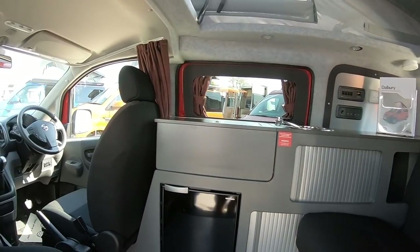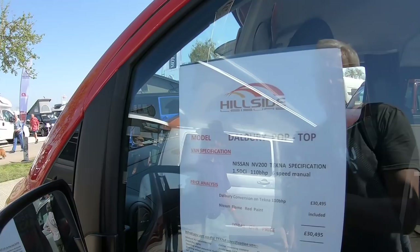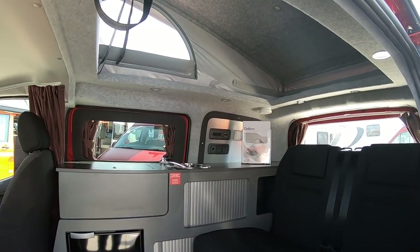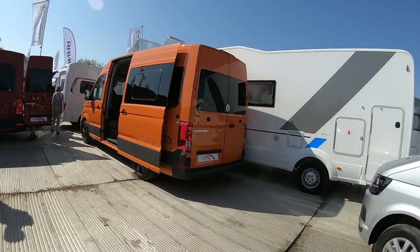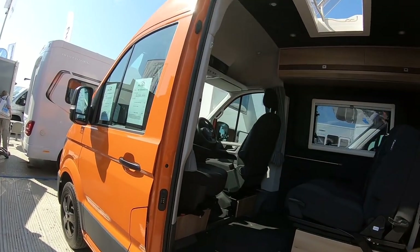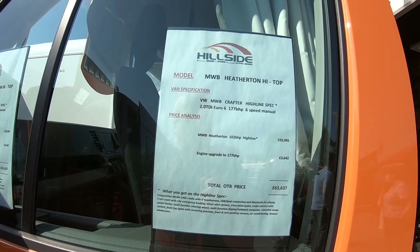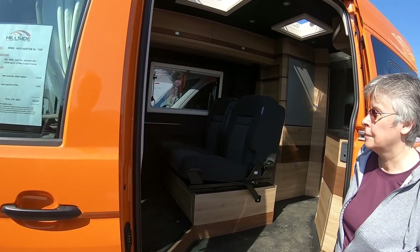Completely on the other end of the scale from that Gloucester - the little Hillside Dalbury pop top at £30,000 with a 1.5 litre diesel engine. You'd definitely use that as a car and a camper. Just noticed over here it's one of the new Hillside Heathertons - a medium wheelbase Crafter, Euro 6, £63,000. Doesn't say how long it is, probably about 6.3 metres.